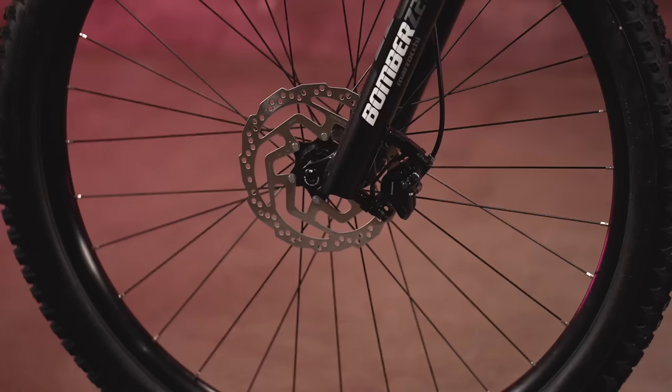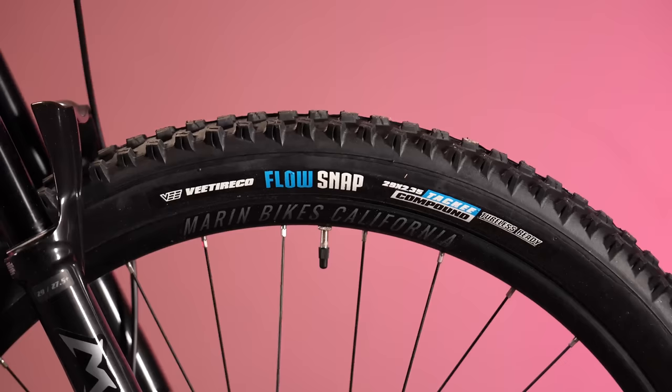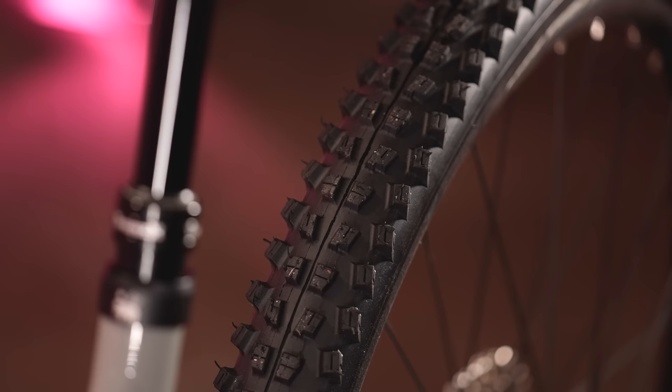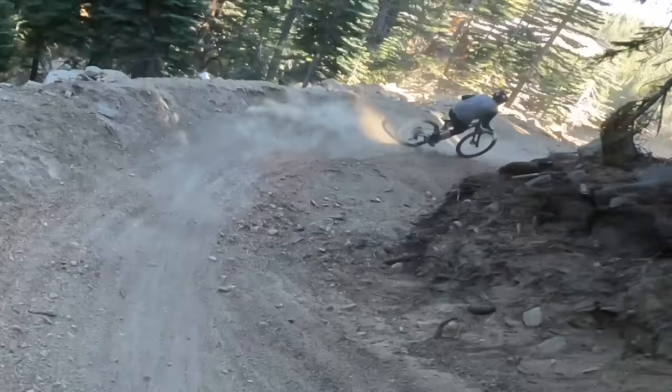Shimano's BR-MT200 brakes with 180mm rotors slow the bike down. It took a while to get them bedded in to full power, and even with a small front rotor they did their job — but a 200mm front rotor would be a minimum upgrade for our crew. Marin continues to spec V-Flow Snap 2.35-inch tires with tacky rubber compound and large ground-chewing knobs. In loose, gravity-fed conditions at Sky Tavern they hooked up well, but became skaty in hard-pack conditions and provide significant rolling resistance when climbing.